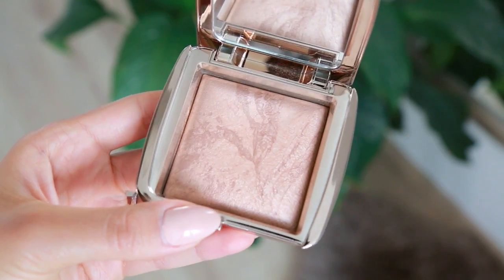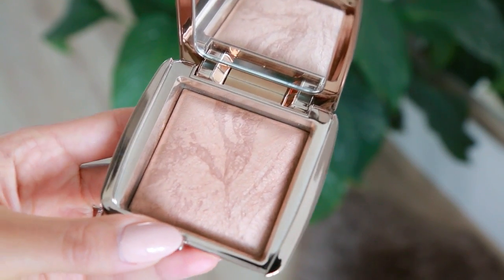Another face makeup item I'm obsessed with is from Hourglass. This is their bronzer in the shade Radiant Bronze Light. Just like their ambient lighting blushes, their bronzers are also infused with their ambient lighting powders — a really fine, luminous iridescent powder swirled in with the bronzer pigments. So you get a beautiful, luminous bronzer look, but it's not glittery or too shiny. It's what I'm wearing on my cheeks today. It gives you a really beautiful glow. Each one of their bronzers and blushes has a unique marble effect — I love the attention to detail.